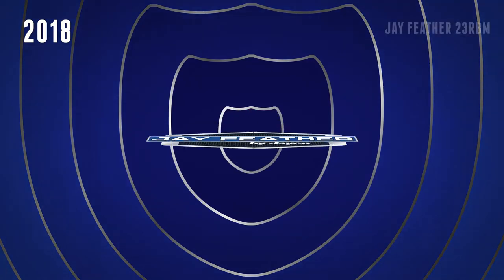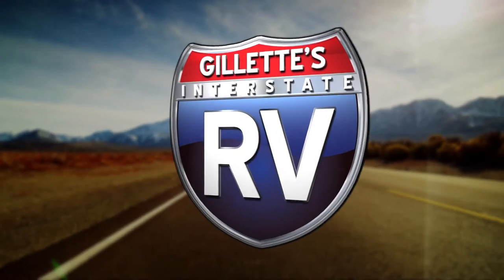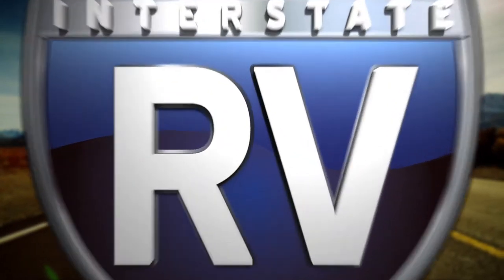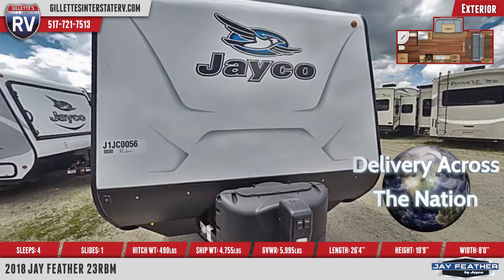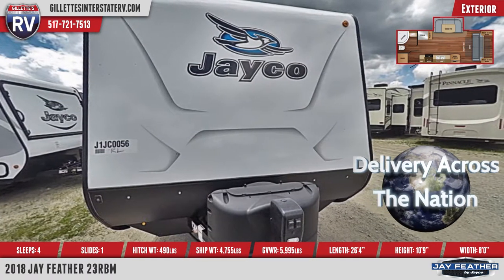The 2018 Jayfeather 23RBM Travel Trailer lets you enjoy a life of leisure. This RV features dual 20-pound propane tanks with a hardcover, as well as an optional power tongue jack. It runs on 30-amp service, has four stabilizer jacks with sand pads, and comes equipped with a 6-gallon DSI Atwood water heater.